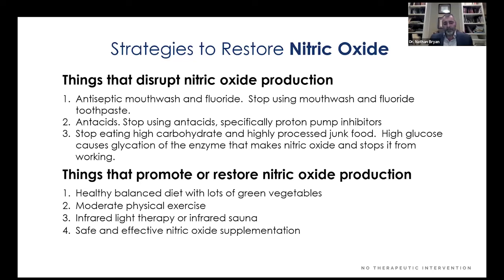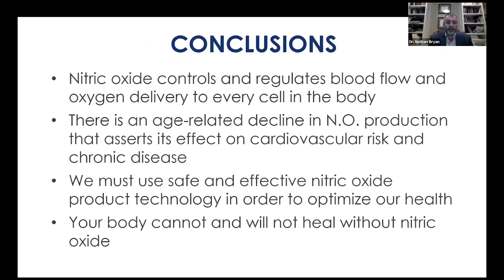To answer the question: how do you restore nitric oxide in your patients? Stop doing things that disrupt it and start doing things that promote it. If your patients are on mouthwash, stop. Get rid of fluoride in toothpaste and drinking water — get a home filtration system. If you're using antacids, stop; people on PPIs for 3–5 years have a 40% higher incidence of heart attack, stroke, and Alzheimer's — get patients off antacids. Stop eating high carbohydrates. Don't take gummies or chews. Start doing things that promote it: balanced diet in moderation, moderate physical exercise, 20–30 minutes of sunlight, infrared light therapy. And when all else fails, we have products — the only products that deliver nitric oxide and restore the body's ability to make it. Nitric oxide controls and regulates blood flow and oxygen delivery to every cell in the body. There's an age-related decline affecting cardiovascular risk, and we must use safe and effective nitric oxide product technology to optimize health. Your body cannot and will not heal without nitric oxide.